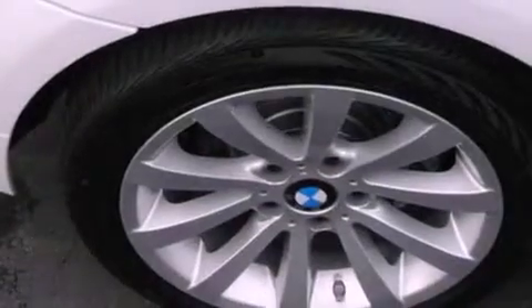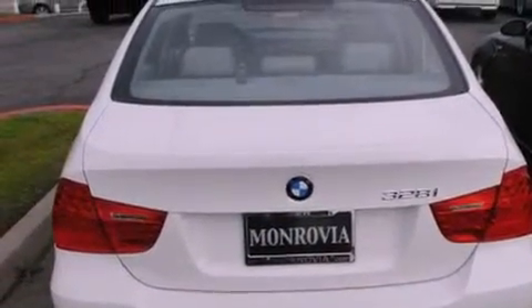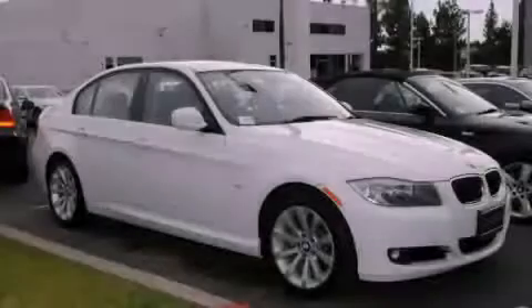With an EPA estimated rating of 28 miles per gallon on the highway, more money will stay in your pocket rather than pour into the fuel tank. Contact us today and schedule your opportunity to see this vehicle in person.